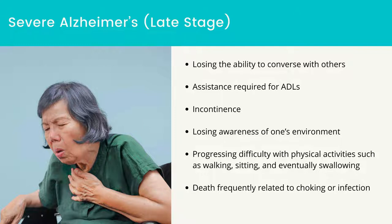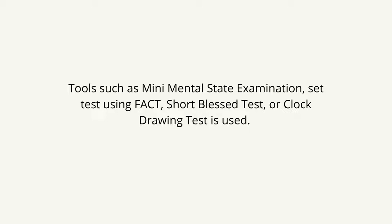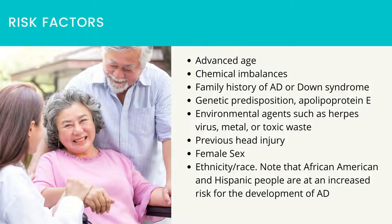Vulnerable to infection, especially pneumonia, which may become lethal. Assessment tools such as the mini-mental state examination, set test using FACT, short BLESS test, or clock drawing test are used.